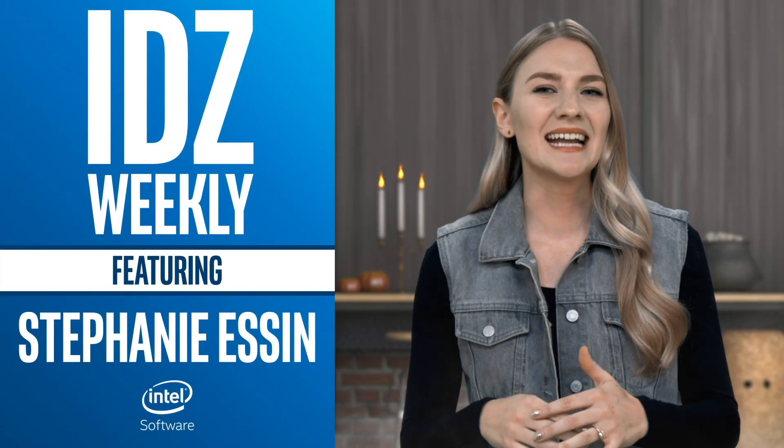I'm Stephanie Essin and this is IDZ Weekly. Wrench, a software engineering company focused on computer vision, is making it possible to teach cameras to read human body movement.